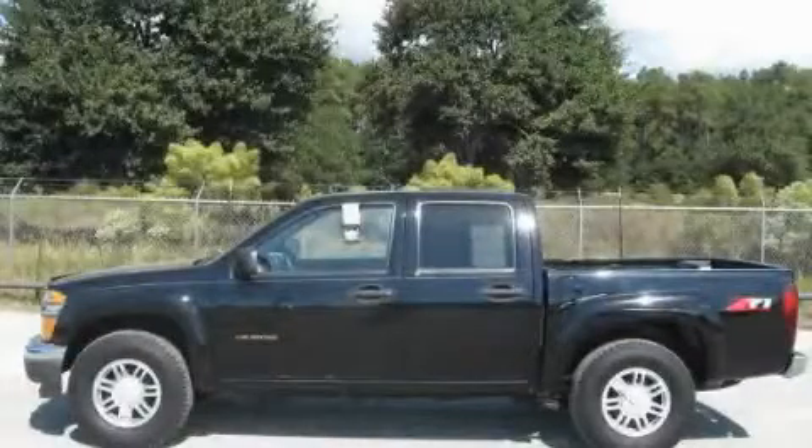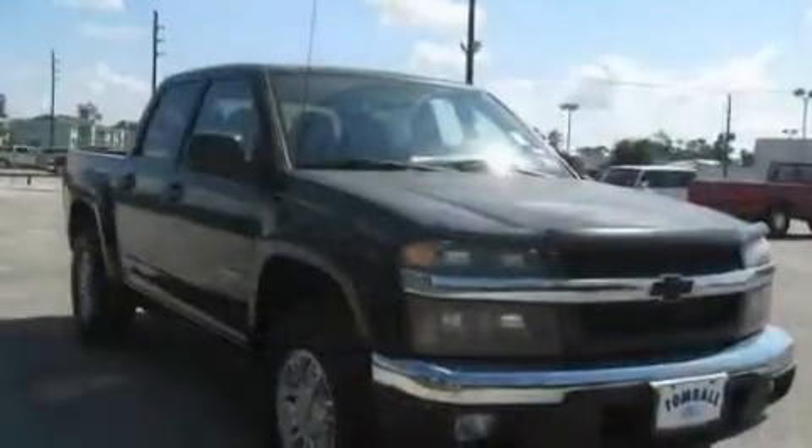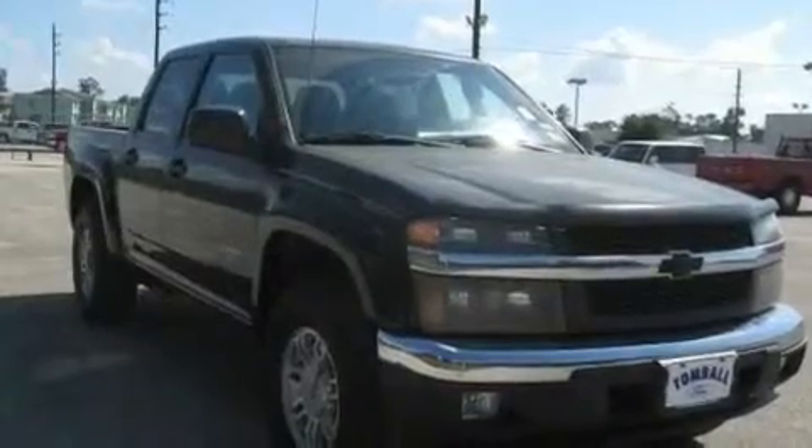This is a 2005 Chevrolet Colorado. It has the power to move what you need and the look too. It features a 3.5-liter, 5-cylinder engine and a 4-speed automatic transmission.